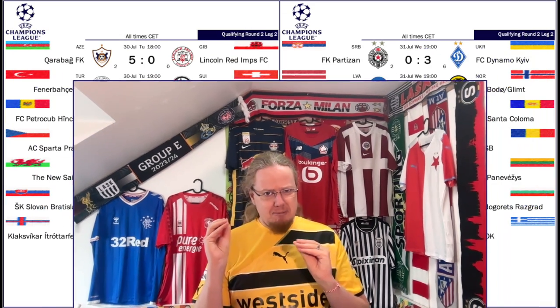In the second qualification round a few more big names already entered. The main focus, at least for me, was the duel between Fenerbahce and Lugano — a really wild first leg that Fenerbahce won 4-3 away from home, and then they won the return leg 2-1 at home as well. Sparta Prague beat Shkupi Rovers from Ireland with an aggregate score of 6-2. Paok had a little bit of trouble beating Baris Baneluk 3-2 at home with a one-nil away win seeing them through. And Dinamo Kiev completely steamrolled Partizan Belgrade — an aggregate score of 9-2, a result I did not foresee. Partizan not looking good in qualifying for any of the European competitions.